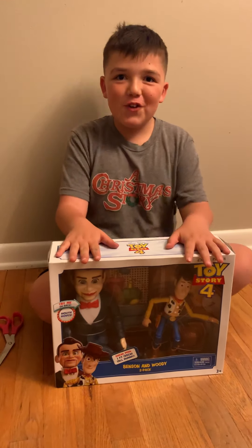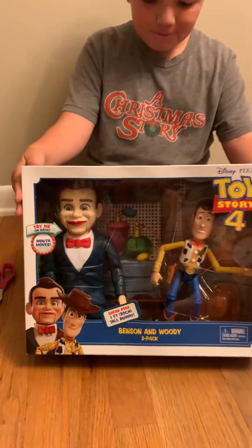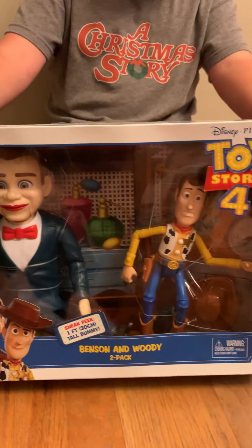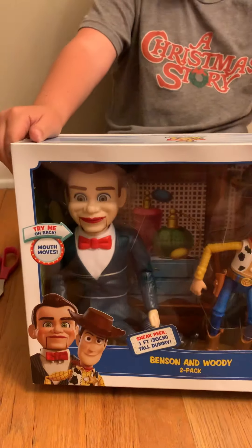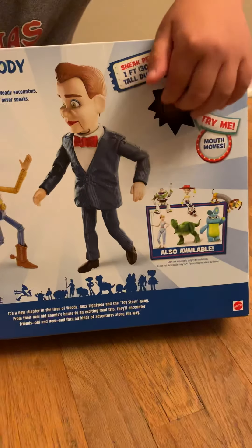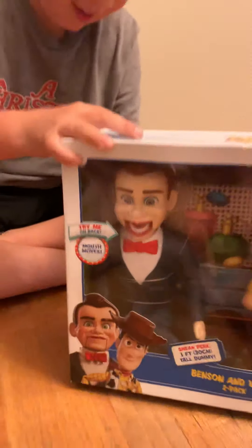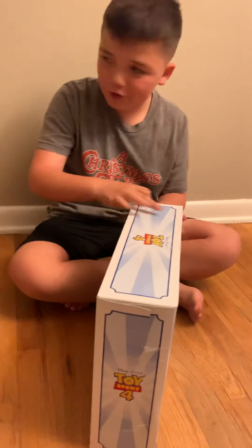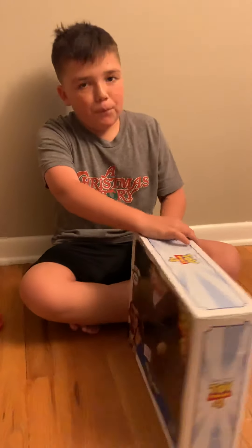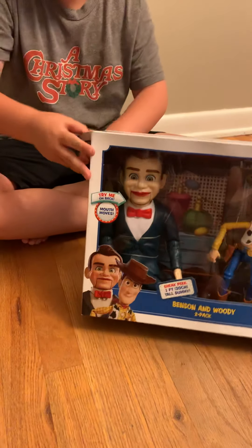Hey guys, it's Bros and Boo with another Toy Story 4 toy. See, it's Woody with Benson — that's his actual name, that's what it says on the back. There's a 'try me' on the back here. Click it, look at his mouth. Some people think this is actually Slappy — it actually kind of looks like him — but I actually don't think it does.